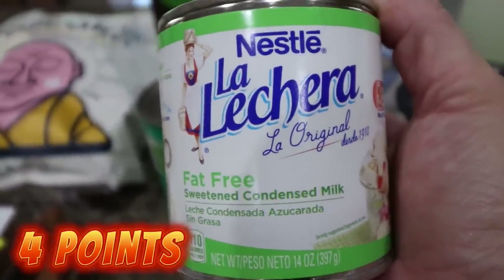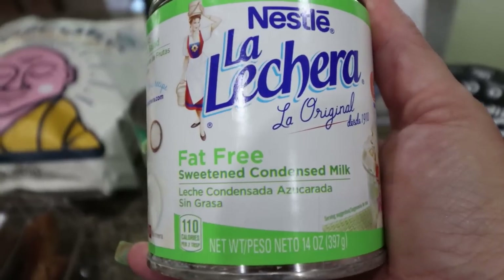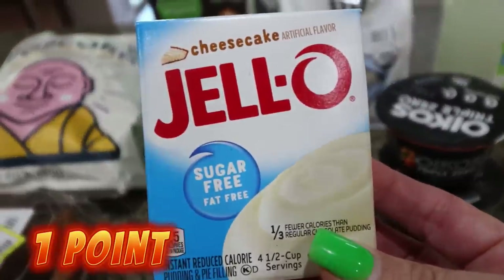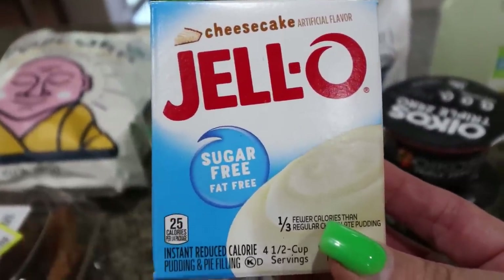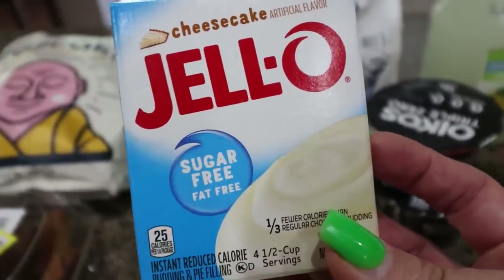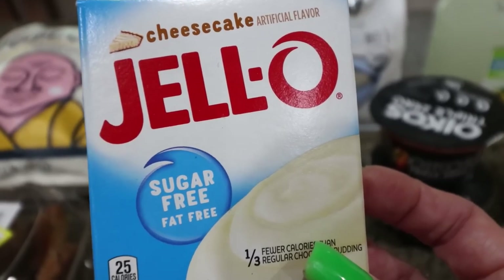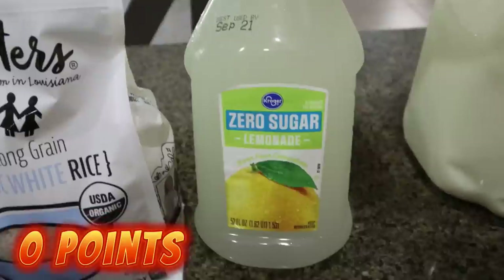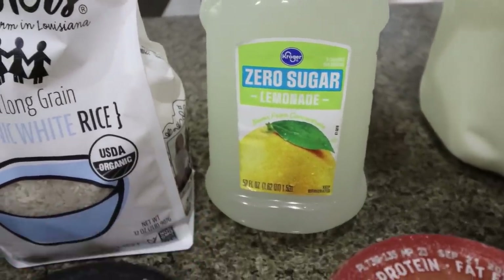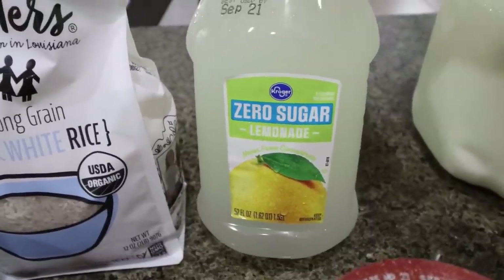I needed sweetened condensed milk for the pumpkin cold foam recipe, so I grabbed the fat-free version. I also picked up some sugar-free Jello pudding. I love mixing the Premier Protein Pumpkin Pie protein shake with cheesecake pudding for protein pudding — it literally tastes like pumpkin pie, I'm so excited. I'm actually going to mix some up as soon as I'm done filming. I also grabbed some zero sugar lemonade — just something different since I'm mostly a water and coffee drinker and don't drink any soda.